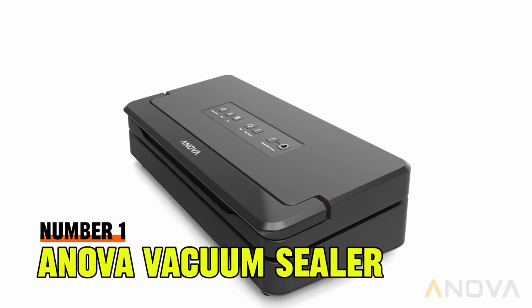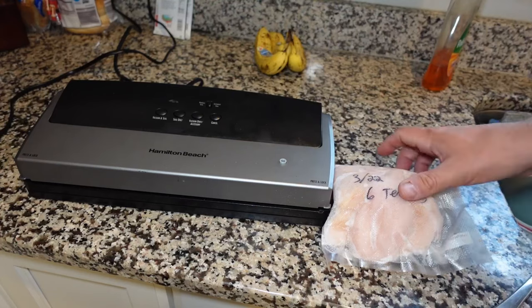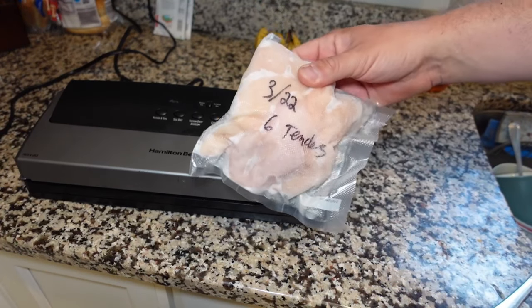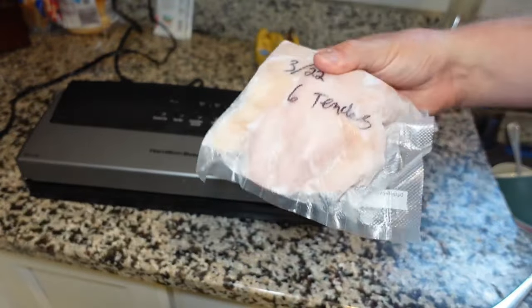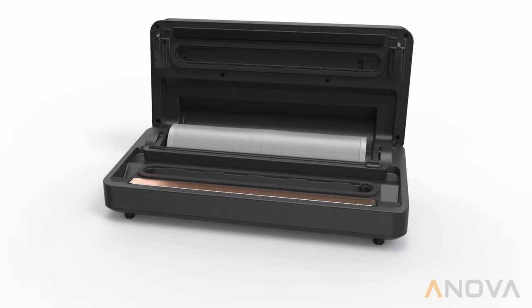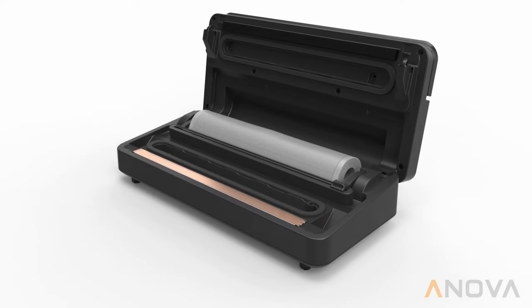Number 1: Anova Vacuum Sealer. While vacuum sealers are incredibly useful, most force you to dedicate a portion of your countertop to reap their rewards. The Anova Vacuum Sealer is sleek and minimalist, making it a beautiful and unobtrusive addition to any kitchen.